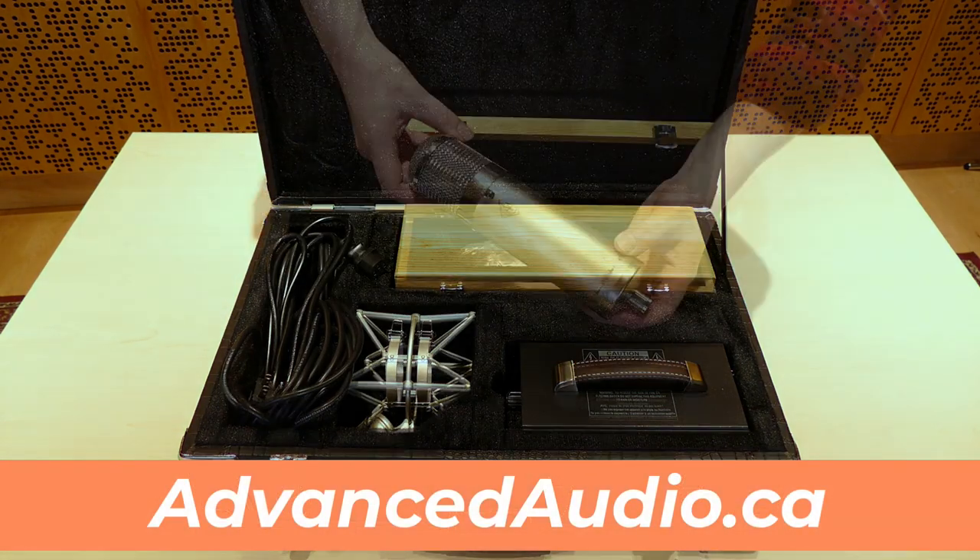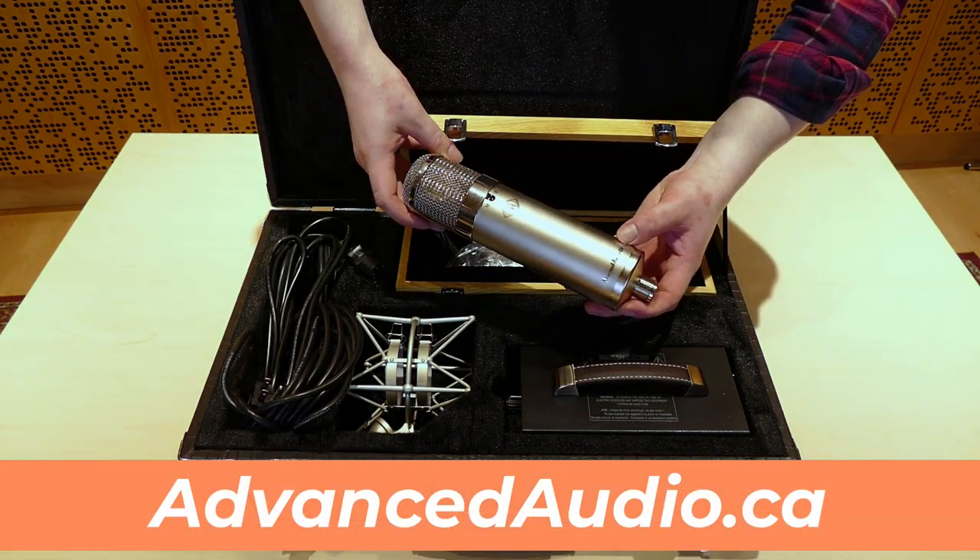For me, I prefer an Advanced Audio CM47, which is the mic you can see here. It has the perfect balance of quality sound, professional look, and an unbeatable price.